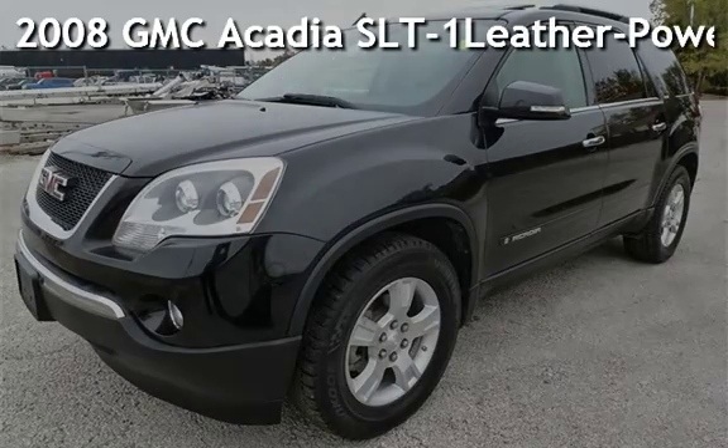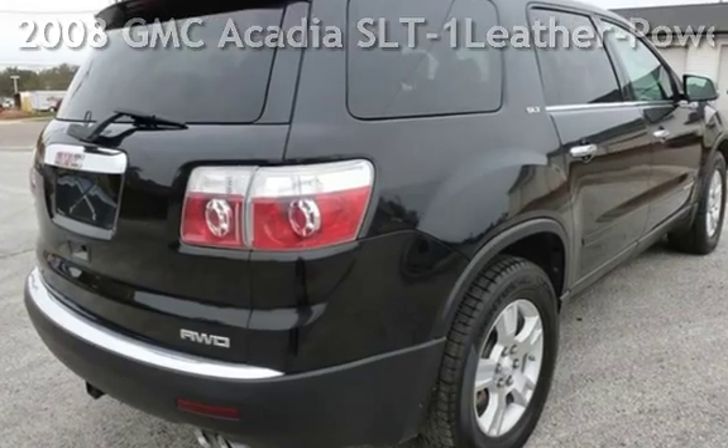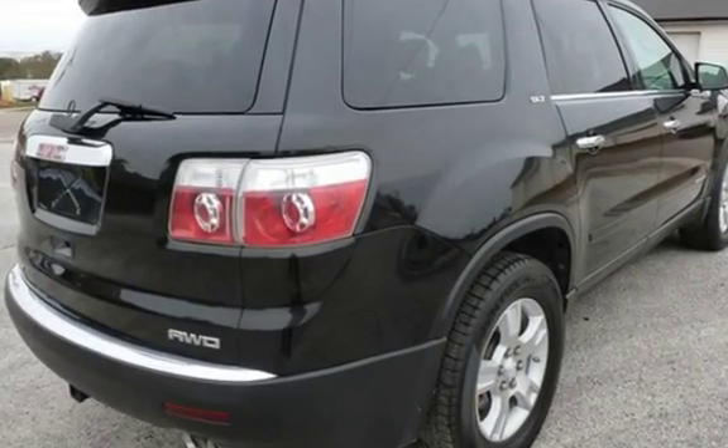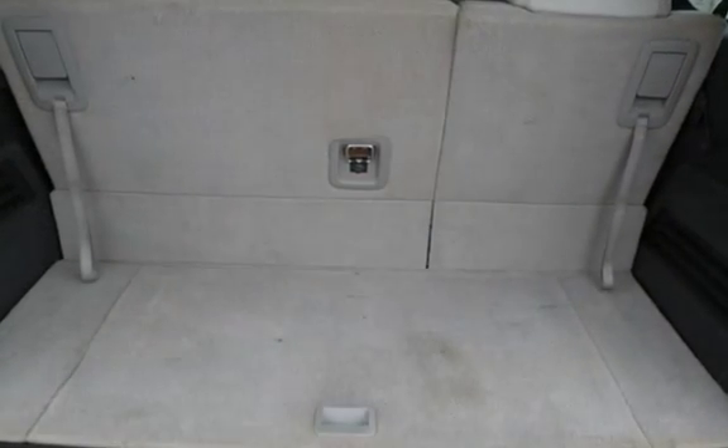Presenting a pre-owned 2008 GMC Acadia SLT. This four-door SUV has a six-cylinder, 3.6-liter V6 engine, with all-wheel drive and an automatic transmission.